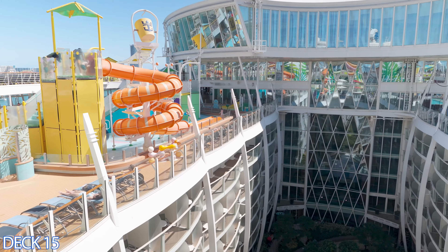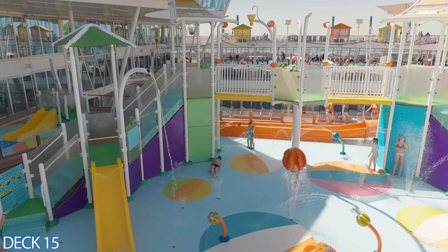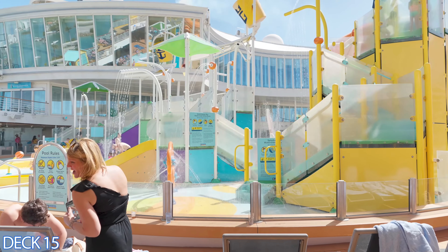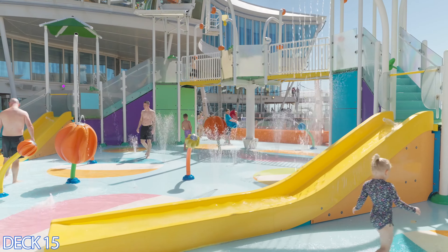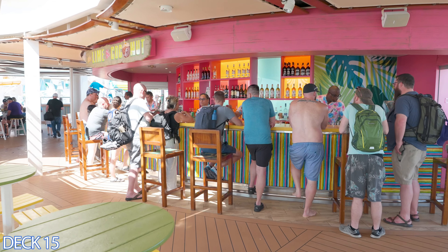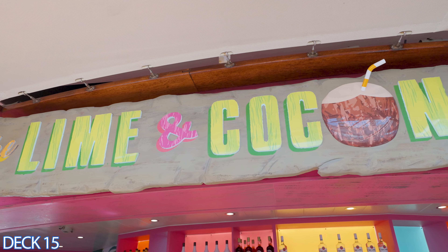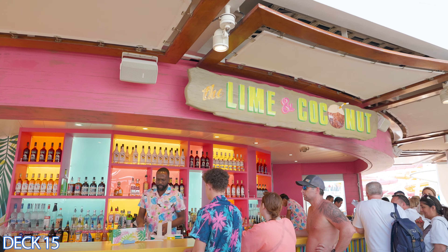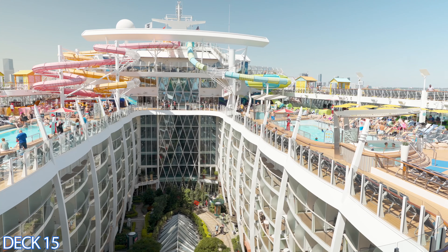Feeling adventurous? Try the adrenaline-pumping zip line, take a plunge on the tallest slide at sea, or surf the waves on the FlowRider. Prefer to relax? Unwind at one of the multiple pools or indulge in world-class dining. And don't miss the evening entertainment — Broadway-style shows, live music, and mesmerizing aqua theater performances. Whether you're a thrill seeker or a relaxation lover, the Oasis of the Seas has it all.